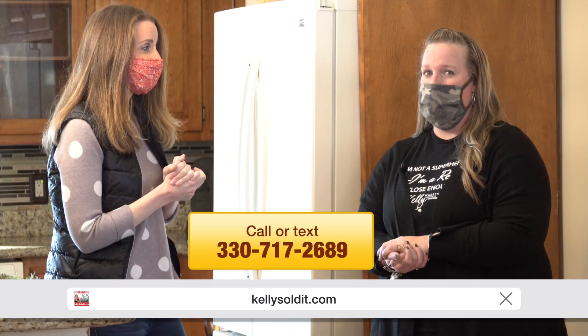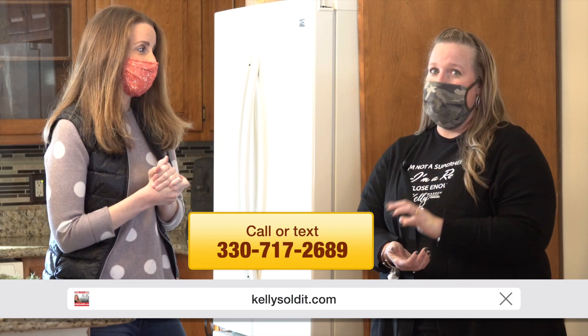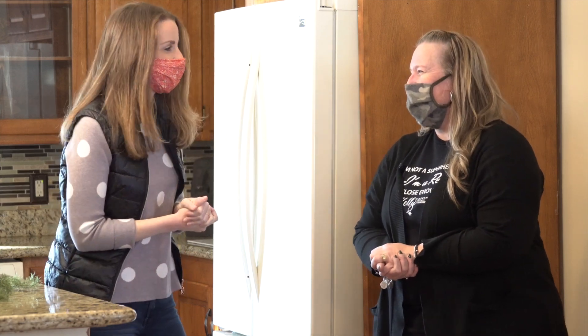I think this one is fantastic — Fred and I are both big fans of this. If you want to see this home or any of the ones currently listed, please don't hesitate to call or text. The number, as always, is 330-717-2689. And you can search for this home, 3905 Dobbins, on our website, kellysoldit.com. Kelly sold it — she sells everything. Thanks, Kel. Thank you.